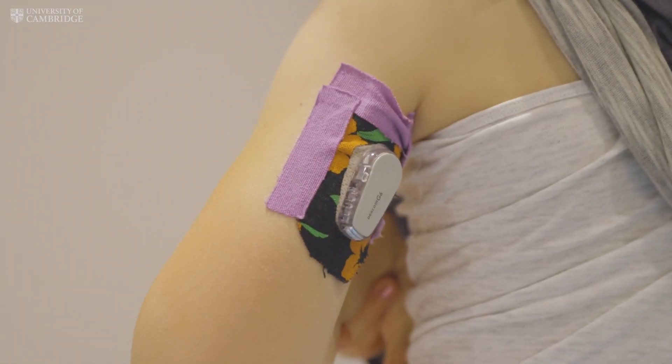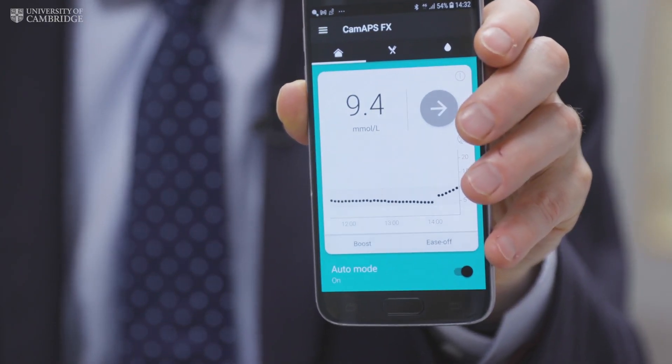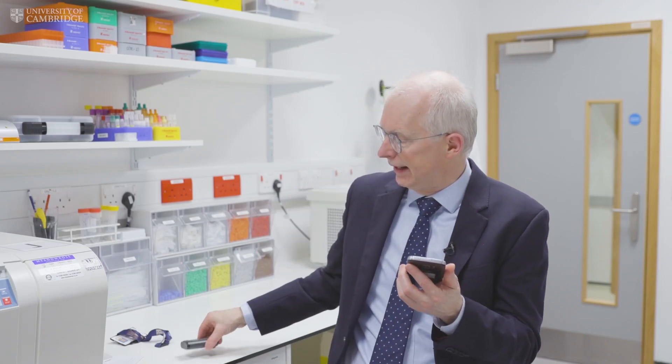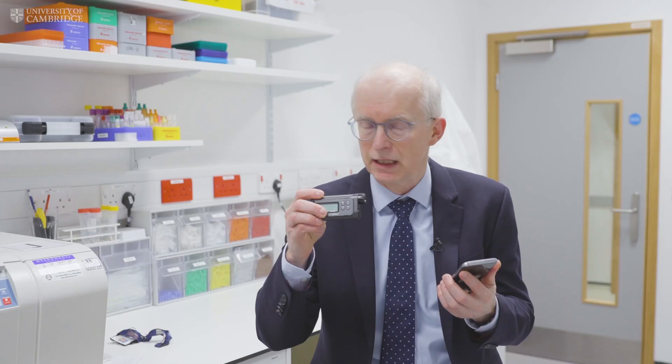The artificial pancreas comprises three things. There's a glucose sensor sitting on the skin, and a computer program which receives data from the sensor every five minutes. When it processes that data, it tells an insulin pump how much insulin to give, and the communications throughout are wireless.